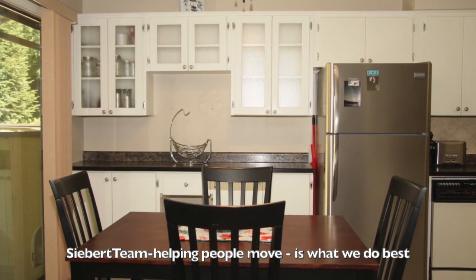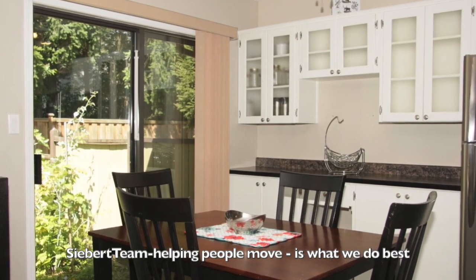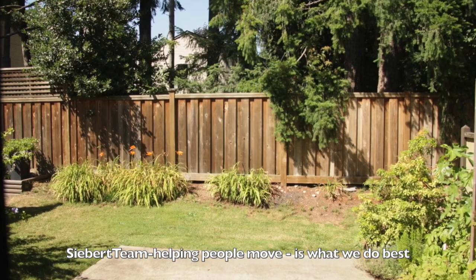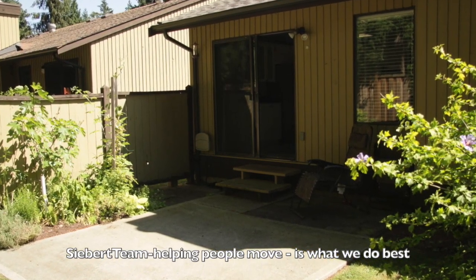Then there's the eating area or dining room, and that has great views of the backyard. It's so private — nobody looking in your backyard there. What a spot to call home.